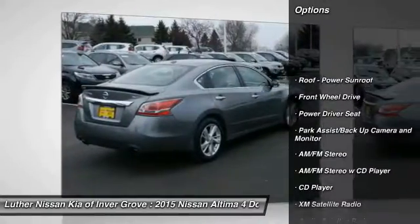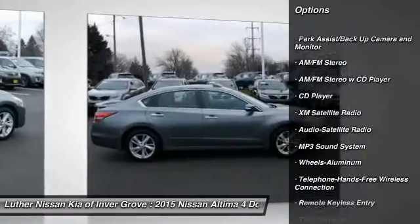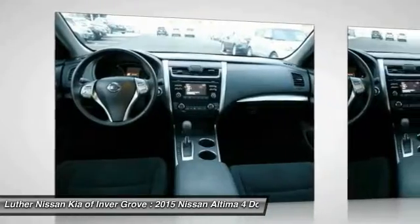Traction control, anti-lock brakes, XM satellite radio, air conditioning, Bluetooth wireless data link for hands-free phone, power steering, aluminum wheels, cruise control, AM FM stereo radio.